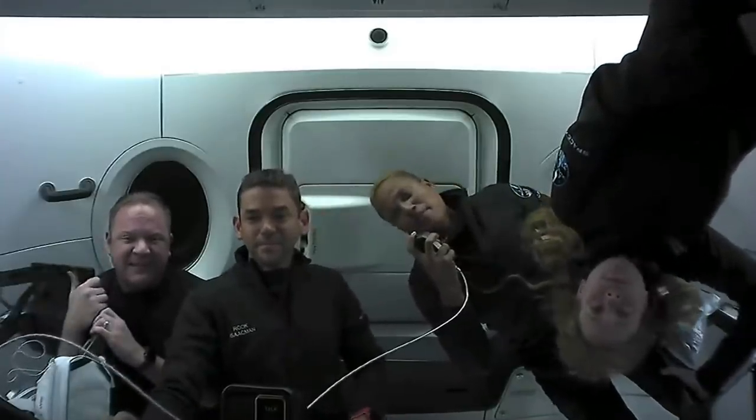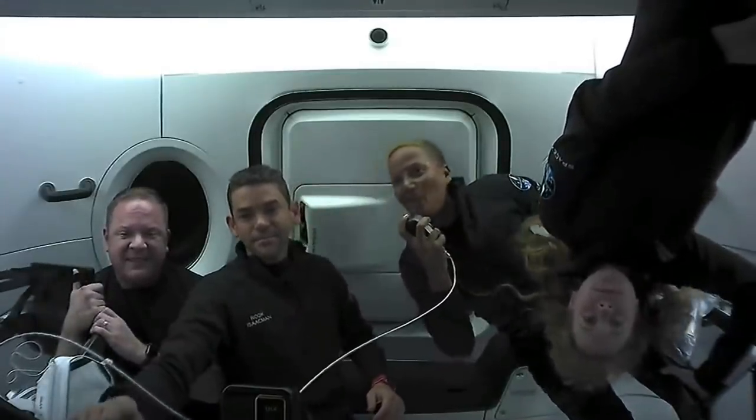Hi everyone, I'm Siam Proctor, and I am the mission pilot, and I hope to show you some of the art that I've been doing in a little bit.